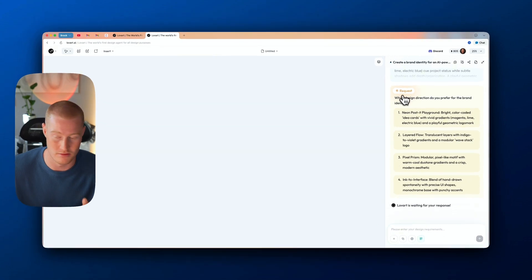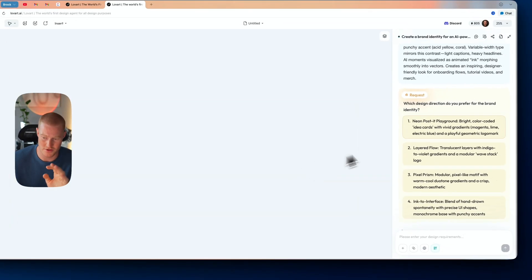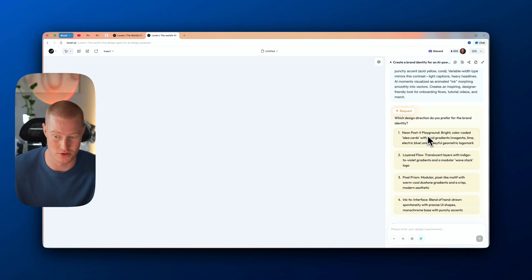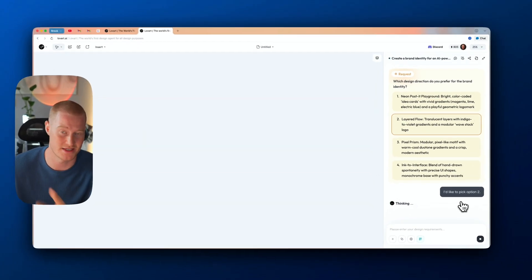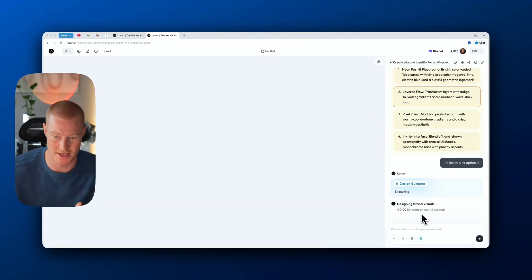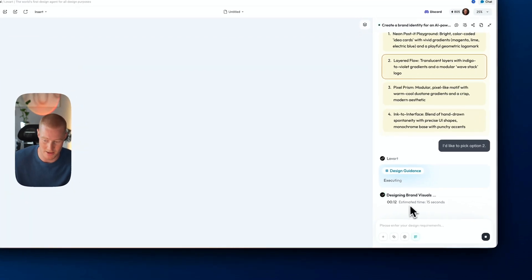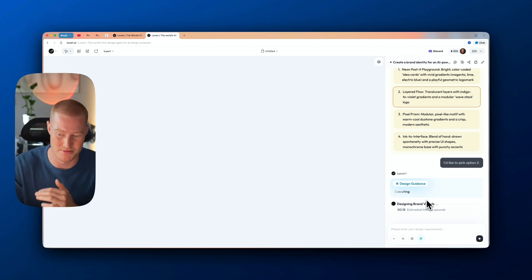Now we have a request from Love Art: which design direction do you prefer for the brand identity? The options include things like Neon Post-it Playground and Layered Flow. I can't fully visualize what each would look like from the text description, but I like the idea of this Layered Flow, so let's run with that. It also gives an estimated time for how long it's going to take to design these visuals, which is a useful feature.